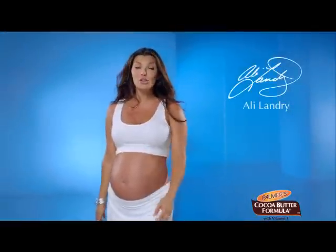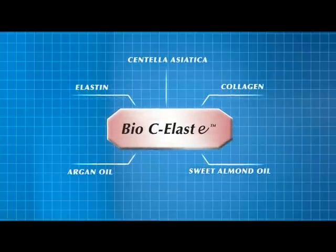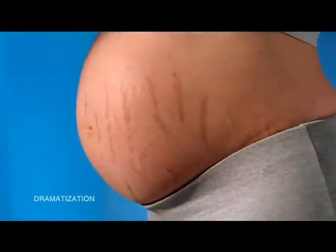As an actress, I know to fight stretch marks, you use Palmer's Cocoa Butter Formula. Palmer's now contains Bio-C Elast-E, an advanced blend of five key ingredients that helps reduce the appearance of stretch marks.